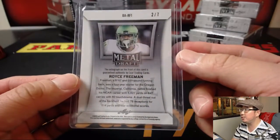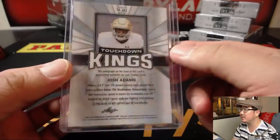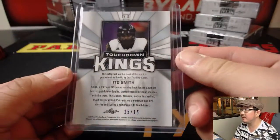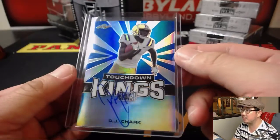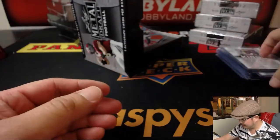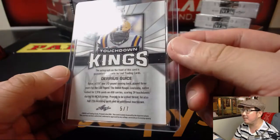Royce Freeman, 2 out of 7, for Oregon. TD Kings. Josh Adams — nice Notre Dame running back. TD Kings. Ito Smith, Southern Mississippi, 15 out of 15. DJ Shark, 11 out of 35 — which is probably the coolest DJ name ever. He should wear a little shark head or something like that. And last but not least, Darius Geis, TD Kings, 5 out of 7.